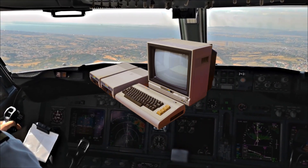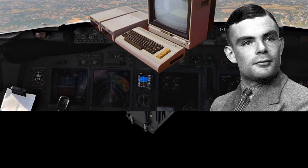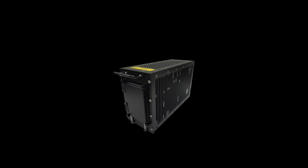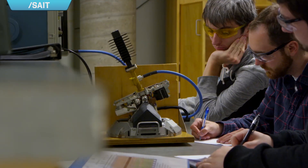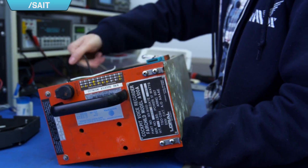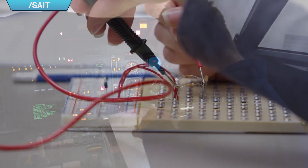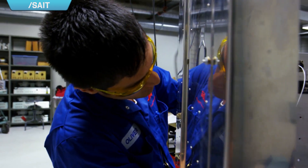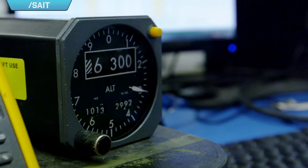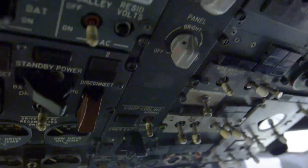Thanks to the modern computer — whose principle was only proposed around 80 years ago by Alan Turing — today we have the FMS, the Flight Management System, aka the brains of the modern airliners. The FMS is a fundamental component of a modern airline's avionics. It is a specialized computer system that automates a wide variety of in-flight tasks, reducing the workload on the flight crew, enabling such a small crew to safely fly the airliner. But before we jump into the details of what the FMS is and how it works, let's talk about how airliners operated before the FMS was introduced.